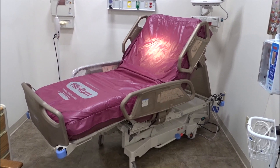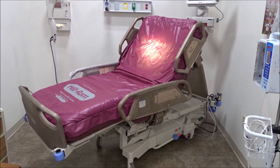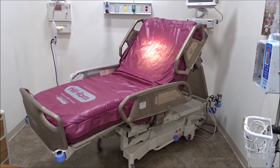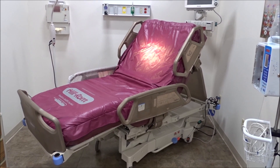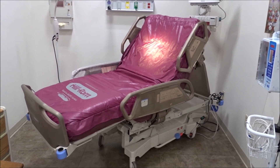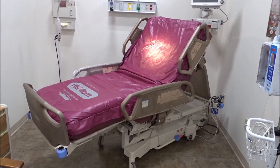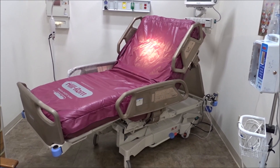Antimicrobial surfaces to eliminate hospital acquired infections. We also offer light switches, toilet seat covers, bedside tables, and more. For pricing and more information, give us a call. iMedical Equipment and Service — your one-stop shop for all your medical equipment needs.